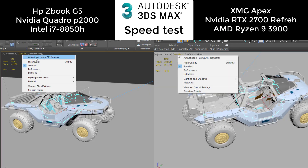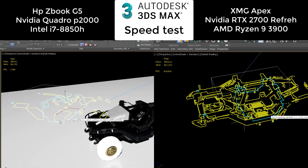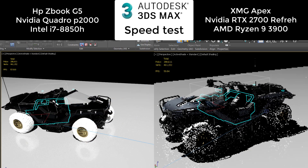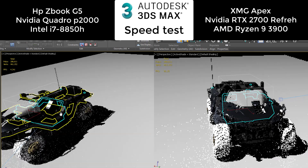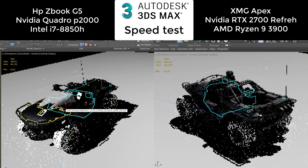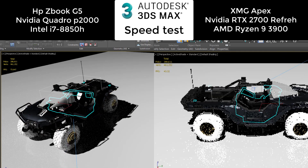Now we'll activate the art renderer in real time. You will see that with RTX you can almost work in real time while it's rendering. You cannot do that with the Quadro, unfortunately.